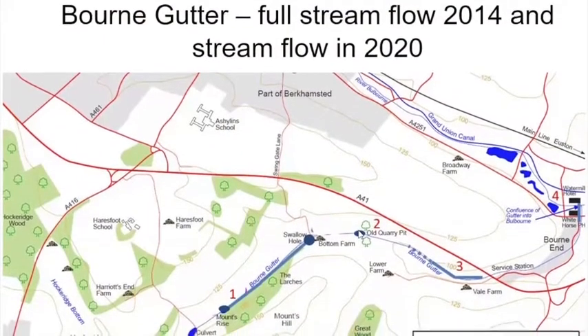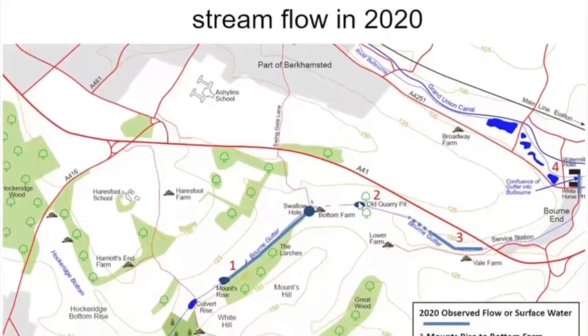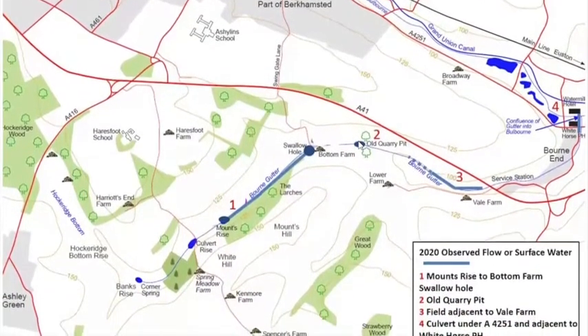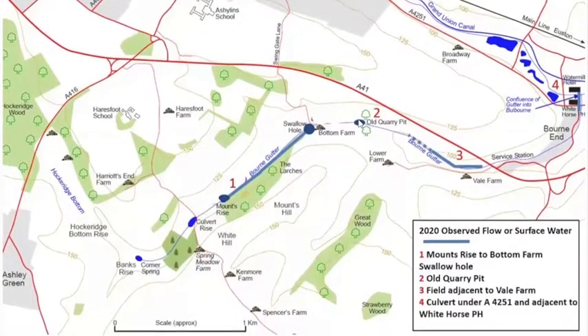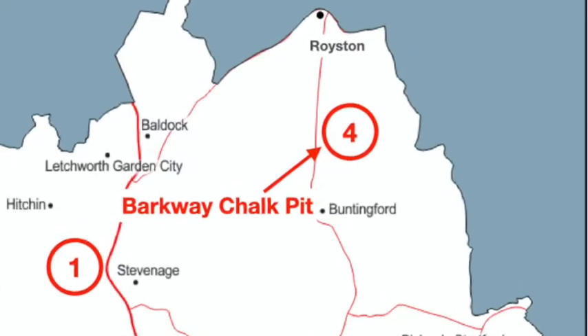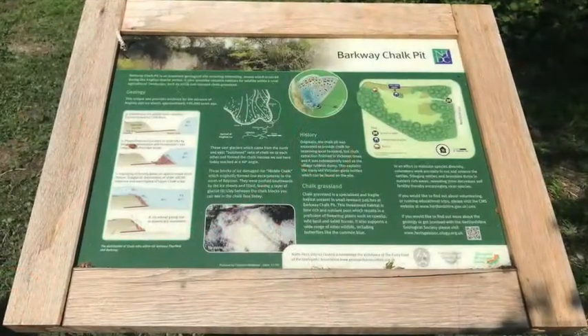Nick Pierpoint leads a virtual field trip of the Gutter using rainfall analysis to explain flow characteristics and hence dispel the woe stream myth. Visit Barkway Chalk Pit with Hayden Bailey to learn about a site that yielded some fascinating insights into the impact of Anglian ice sheets on the chalk of the Chiltern escarpment.